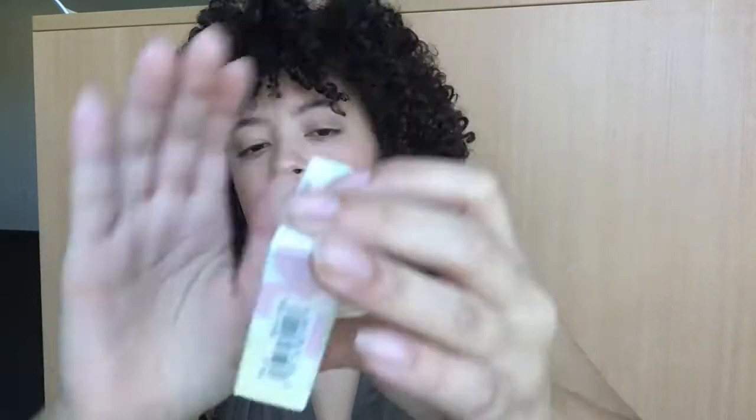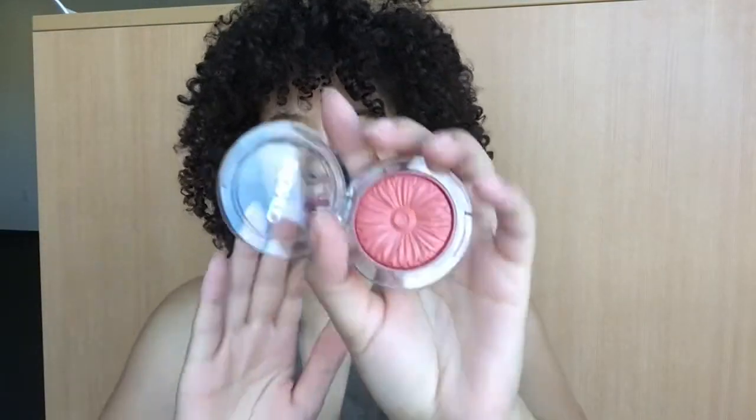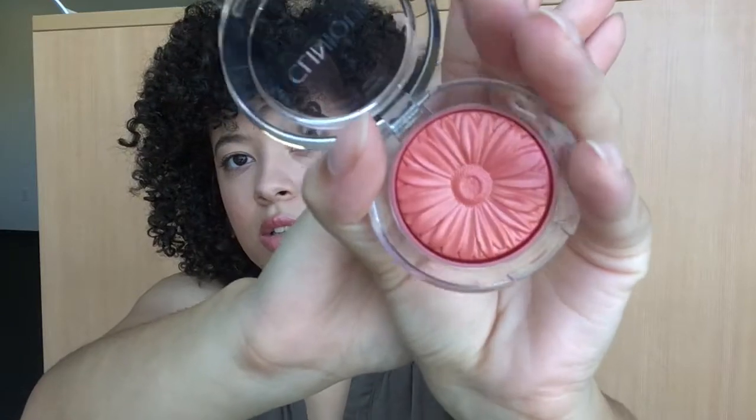Then I went to Ulta because I had like a 20% discount or something, and it was ending soon. I was like, I need to go ahead and use that coupon. So I picked up this blush from Clinique. It is a Cheek Pop — blush pop — and ginger pop. That rhymed; I wonder if they did that on purpose. But whatever, this is what the packaging looks like. Super cute, and then this is the color — super, super pretty.